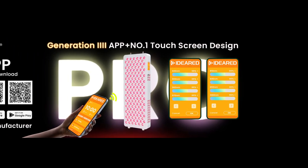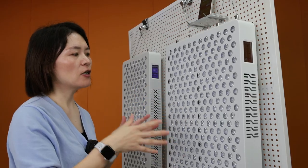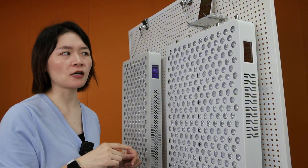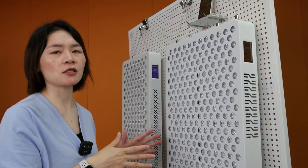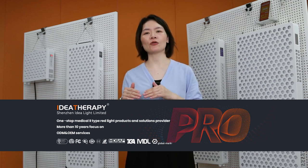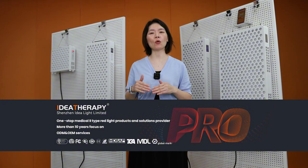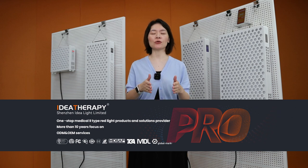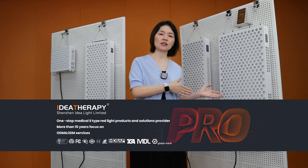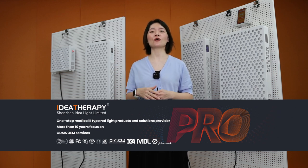Supporting both app and touch screen with added functions, this is our generation four model released recently — our very newest model. Our factory has been providing better functionality and more convenient control systems for red light therapy products to meet our customers' satisfaction. In the future, we will always continue this way. We hope to receive more demands from you so we can design them into our products and make sure your consumers are happy. Thank you so much.